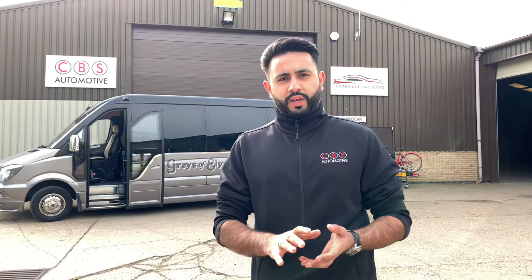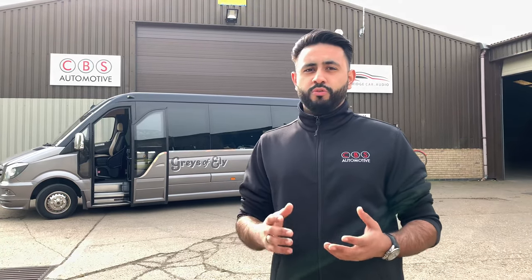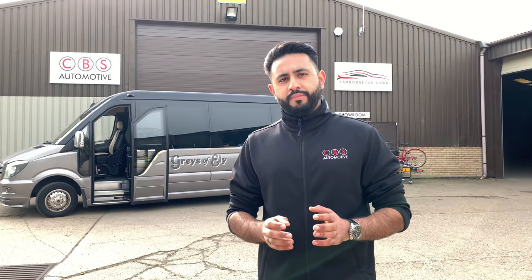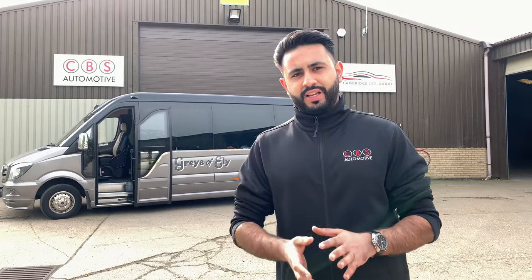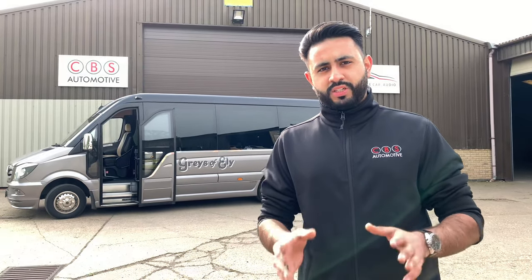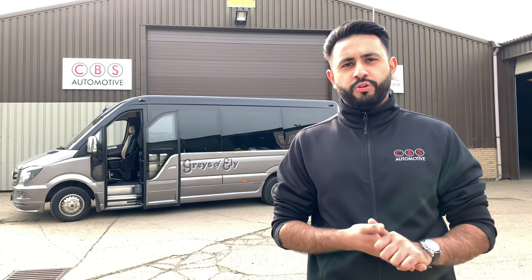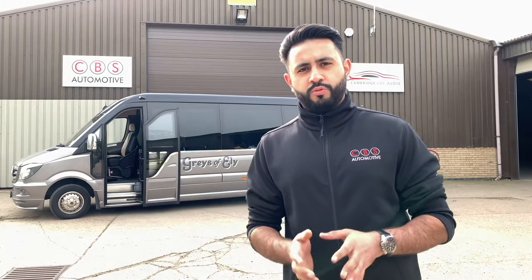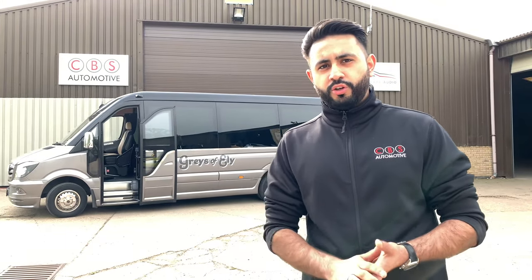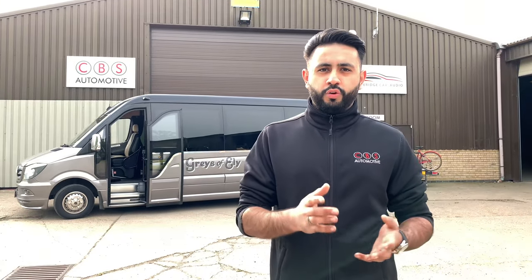I want to give a quick thank you to Graze of Ely for letting us work on their vehicles — really prestigious vehicles that they've got. One of the key things with this installation is that we've sat down with the team at Graze of Ely and built the system exactly to how they wanted it. That's how we do all our commercial installations — we sit down with you and make sure we're doing the right thing for what you're after. That's why we've got the reputation that we do.